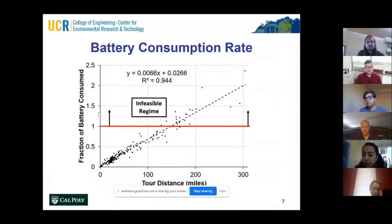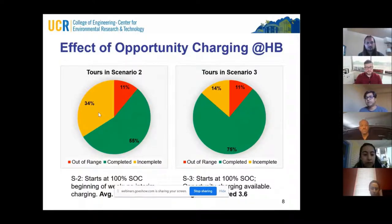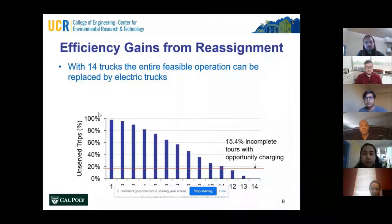Looking at the results, with the fraction of battery consumed on the y-axis and tour distance on the x-axis, we found about 150 miles is the range that most tours can be served using current battery and vehicle technology. When we added opportunity charging at the home base, the number of tours that can be completed changed on average from 2.6 tours to 3.6 tours — an increase of about 20%. And because of the efficiency gain from reassignment, we found that with only 14 trucks, the entire feasible operation of a fleet operator with about 38 trucks can be replaced, a huge efficiency gain.